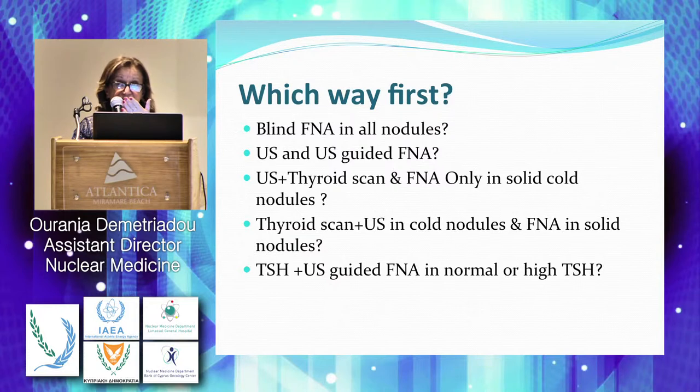I asked this question and took my answer from Dr. Stoker. In this diagnostic approach, there is almost no role for nuclear medicine scanning. So, ultrasound, thyroid scan, and FNA only in solid cold nodules were really not necessary and will increase the cost of the procedures before sending the patient to surgery.